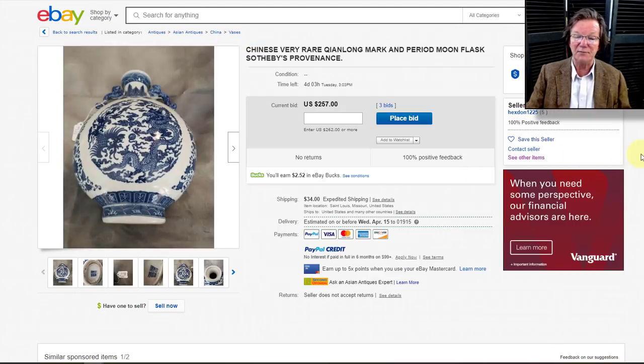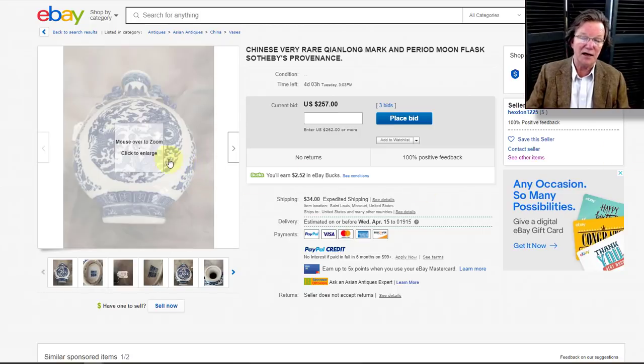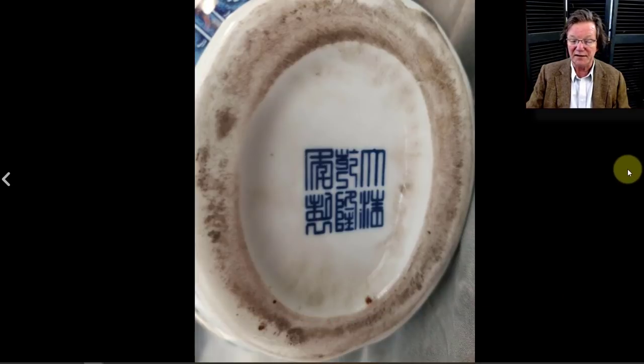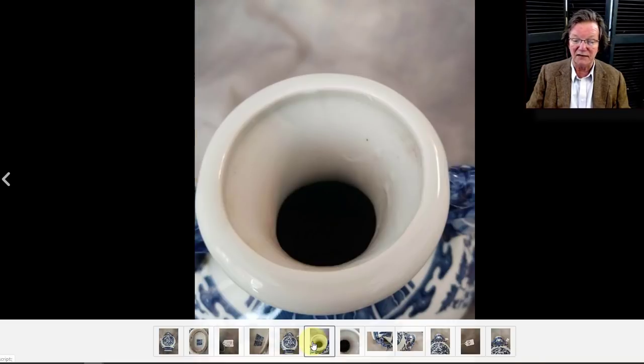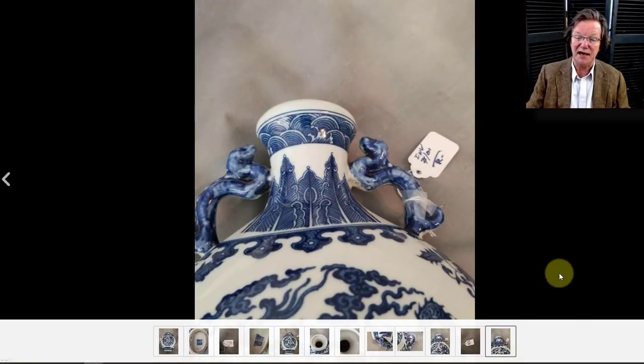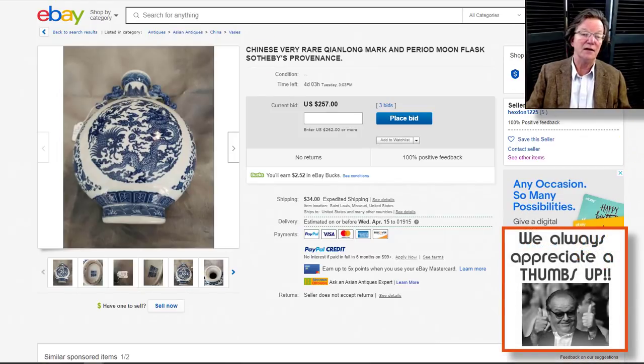A couple of pieces to avoid this week. One is a moon flask that claims Sotheby's provenance — that doesn't mean Sotheby's didn't sell it; they may have thrown it into one of their arcade sales. It's up to $257, listed as a mark-and-period moon flask. It is not — this is a 20th-century fake. There is a Sotheby's tag in the photo but this is not an early piece. Those arcade sales would put leftover goods into large lots of 10 or 15 things.